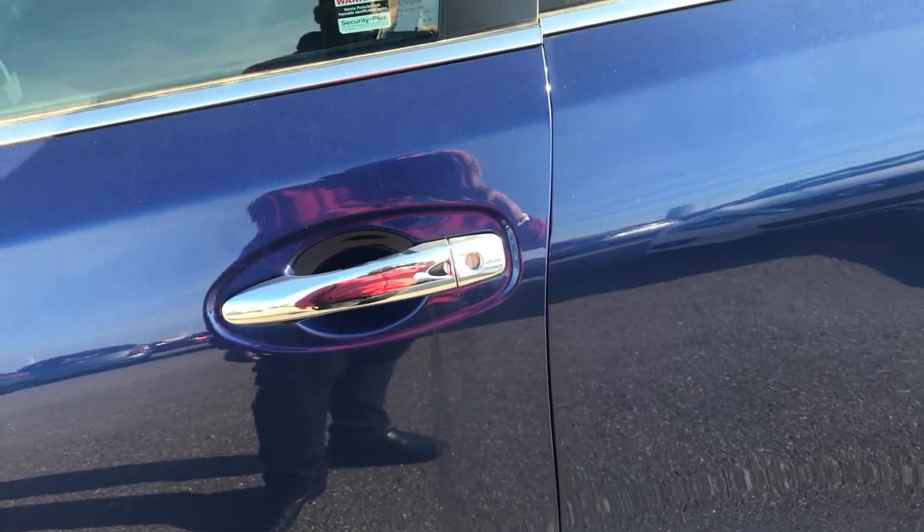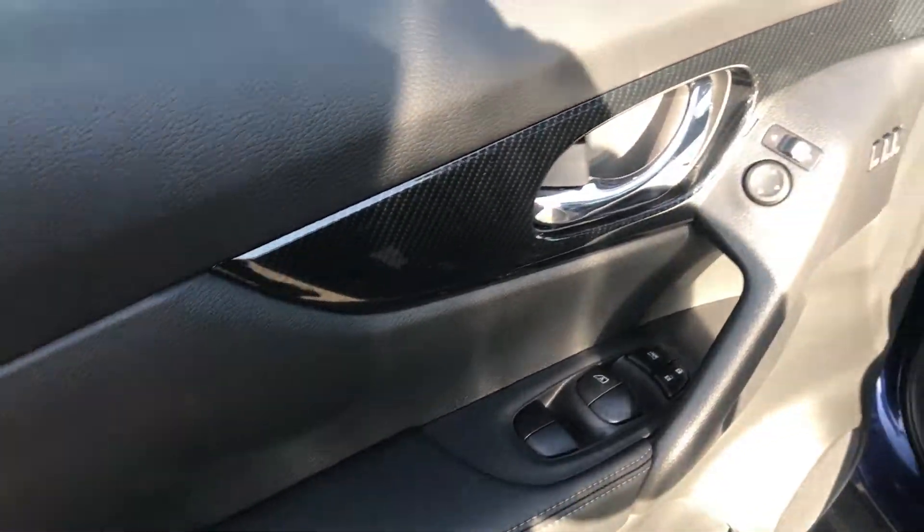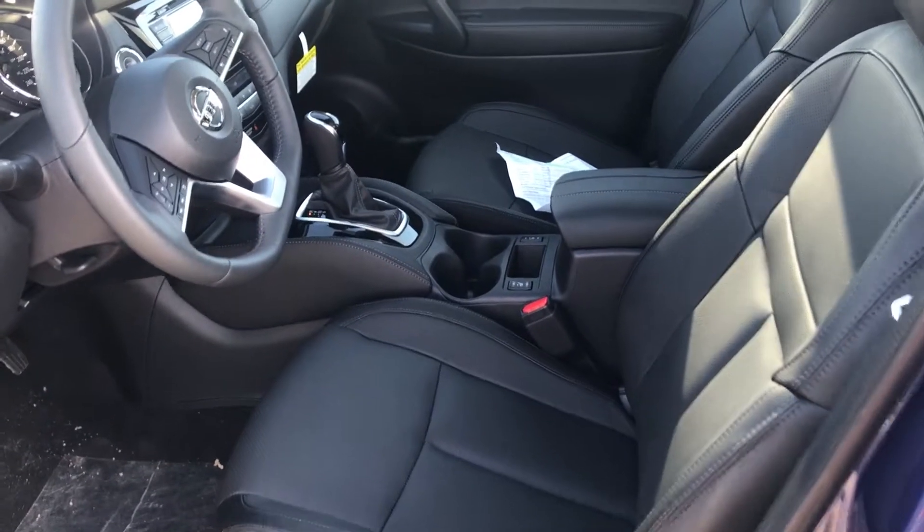It has keyless entry, power locks, power windows, memory seats, and leather seats that are heated as well.